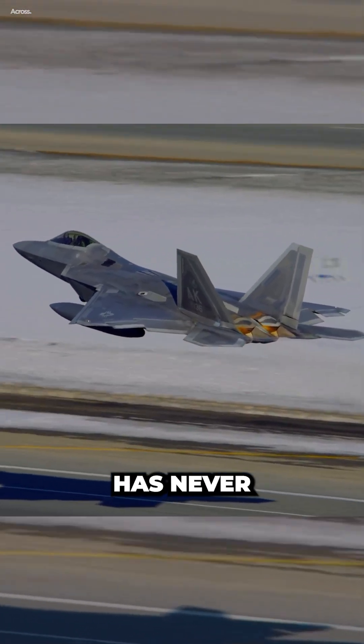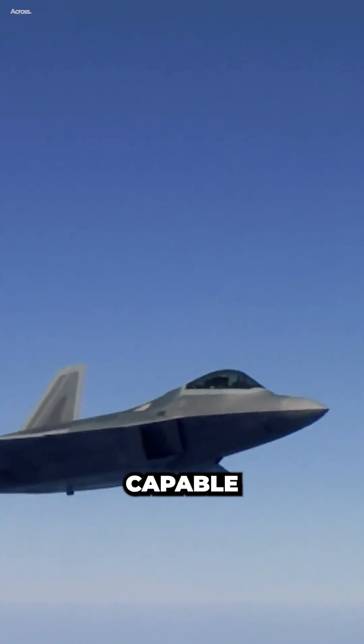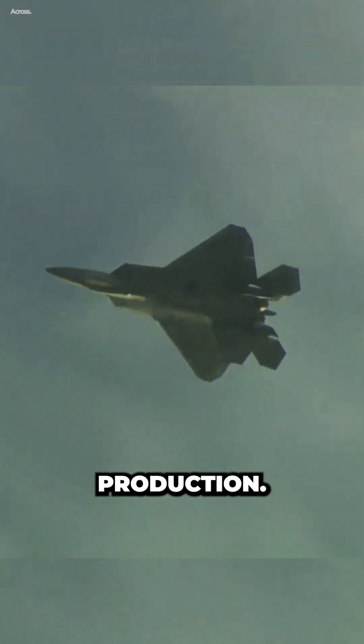The F-22 Raptor has never been shot down in combat, and it is widely considered to be the most capable air superiority fighter in the world. However, it is also very expensive to operate, and the U.S. Air Force has decided to limit its production.